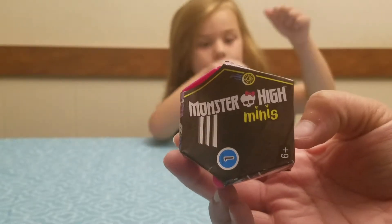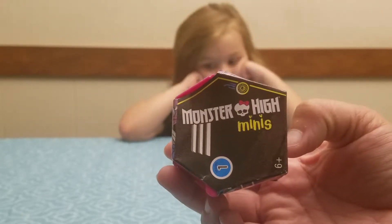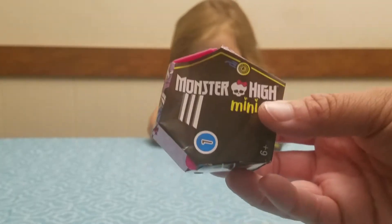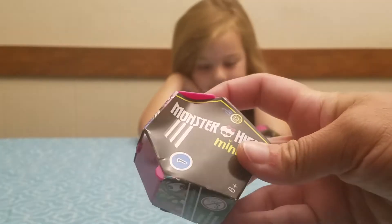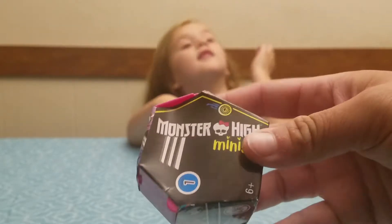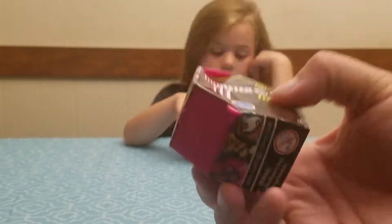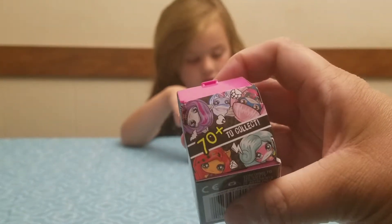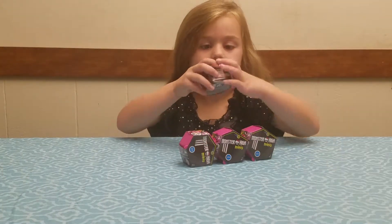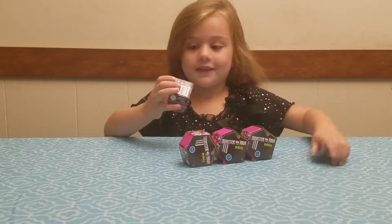Hey everybody! We have this morning four of the Monster High Mini surprise boxes — I guess you could say, I don't know what you want to call them. They're plastic little octagon shaped boxes, and actually they're septagons. Anyways, they're series one. I picked these up at Five Below and there are over 70 different ones to collect. So we are going to open these up and see exactly what's in each of them.